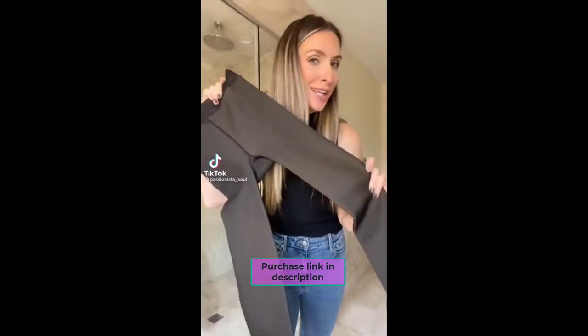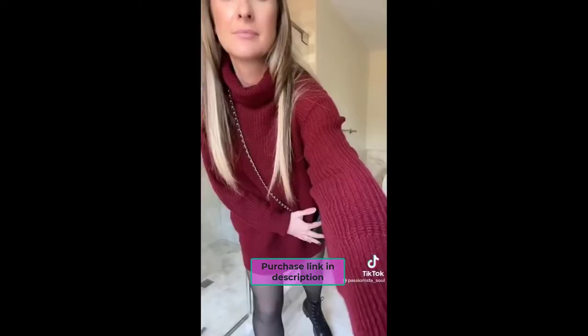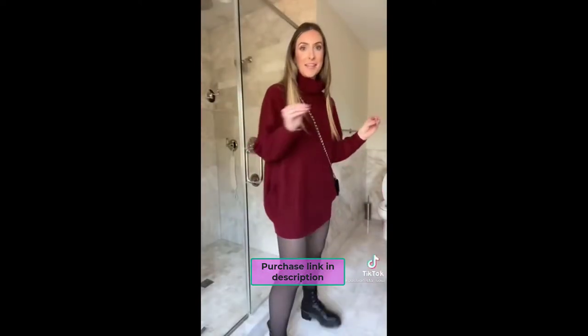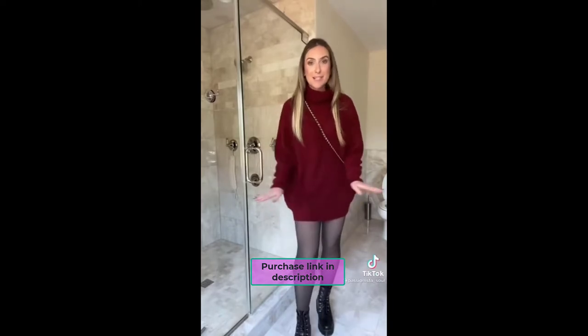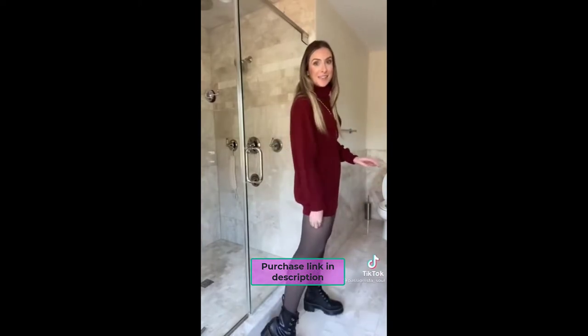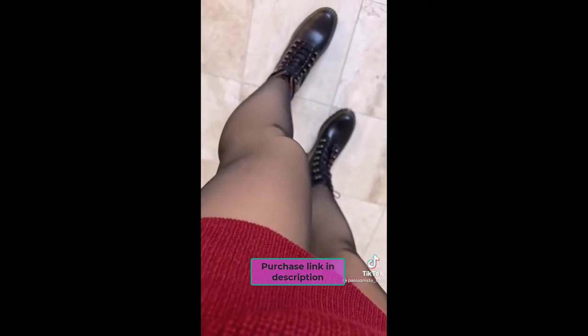I got the leggings that look like you're wearing tights, but they are fleece lined. Seriously, these are not sheer — it looks like they're sheer black and these are my legs, but they're not. These are fleece. You need these in your life.